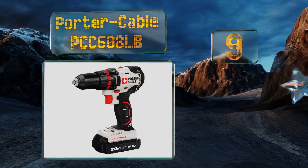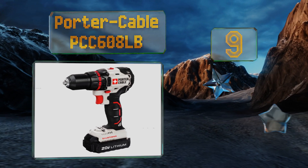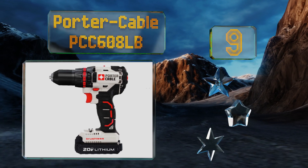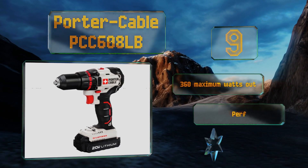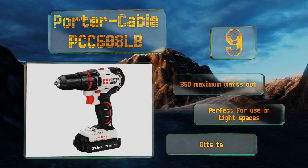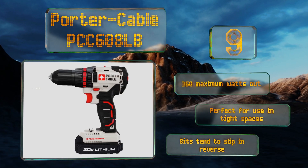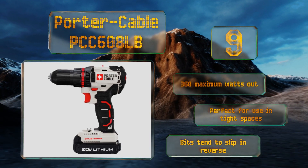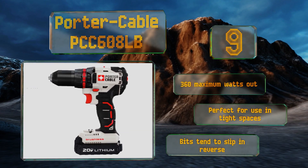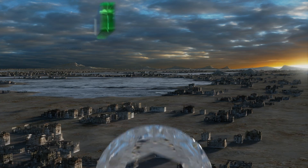At number nine, good for professional carpentry needs, the Porter-Cable PCC608LB is available at an extremely affordable price and weighs in at just slightly over three pounds, making it a good choice for heavy duty fastening applications. Additionally, a three-year limited warranty is included. It features 360 maximum watts out and is perfect for use in tight spaces, but bits tend to slip in reverse.